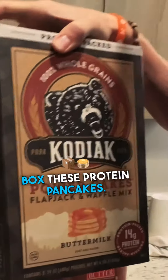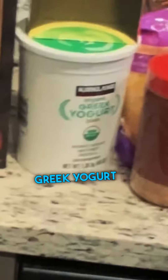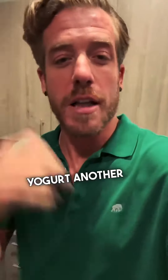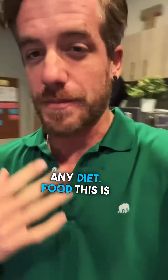Grass-fed butter — much more nutritious. A big box of these protein pancakes, love them. Good bread, and some organic plain Greek yogurt — another protein bomb. You'll notice you don't see any diet food.